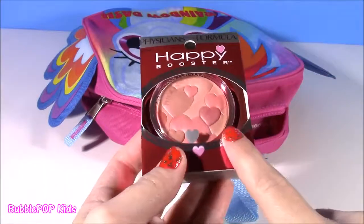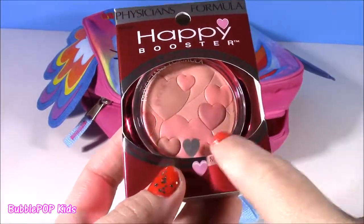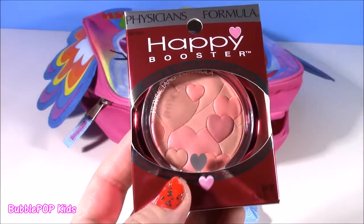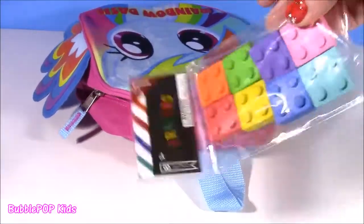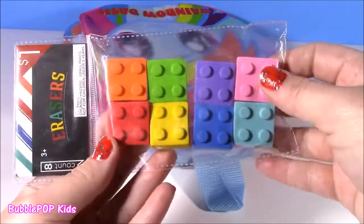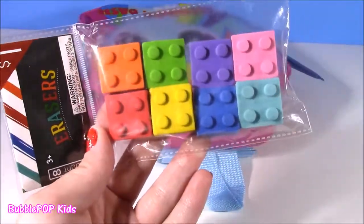If you love makeup like I do, I found this adorable blush. It's got little hearts. It's called the Happy Booster. And for another school supply, I found some LEGO — well, it's not LEGO brand, I got them from Target — but they are little LEGO erasers. How cute.